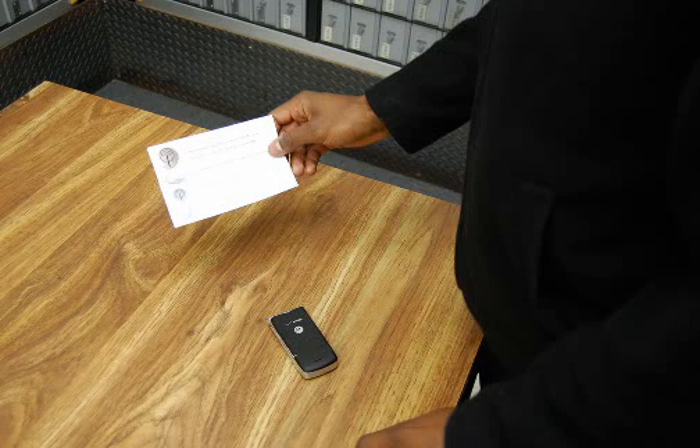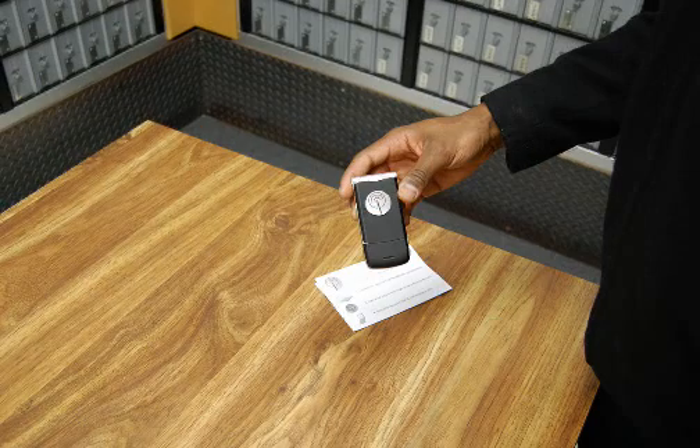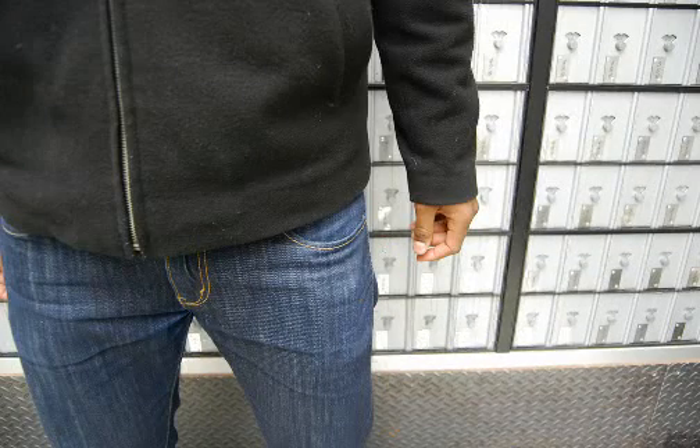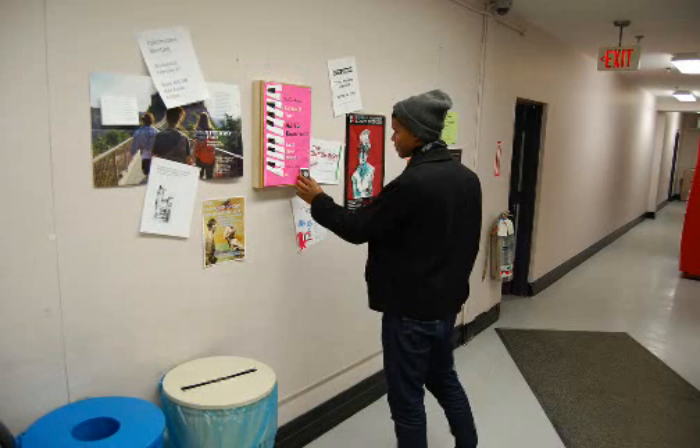The RFID tag has a sticker back that allows it to be attached to any object. This way, the student can take it with them wherever they go. When a student sees a poster that they're interested in knowing more information about, they can tap their phone to the logo on the promo board.